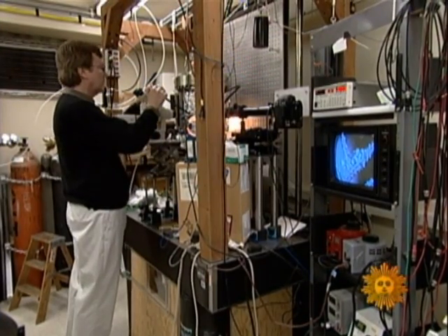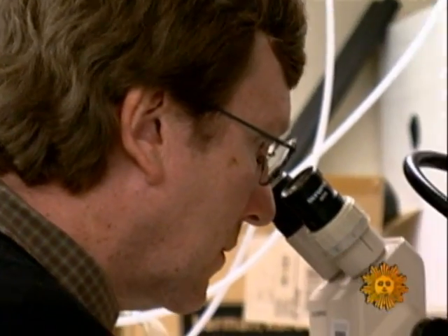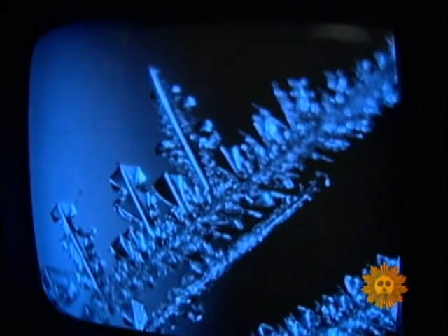I bet you never imagined you'd make a living looking at snowflakes. No, it never occurred to me. But when I got into the science, I found it was really very interesting, and the science kind of led me to do stuff in the lab — so I kind of snowballed, if you will.